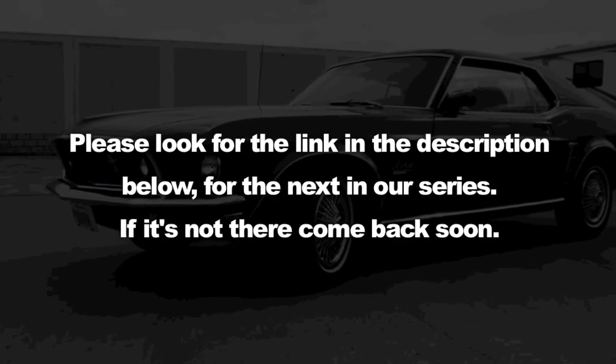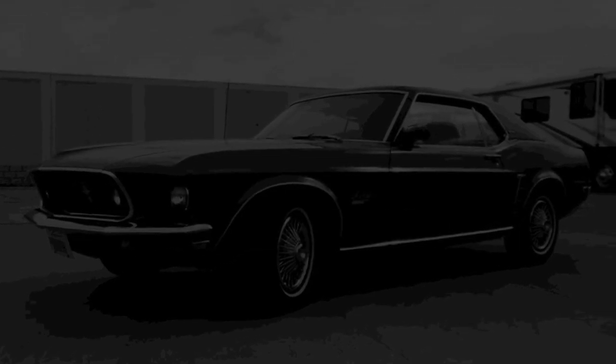Please look for the link in the description below for the next video in our series. If it's not there, come back soon.